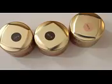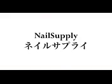Hi everyone! I have a haul for you from two different stores. The first one is Nail Supply and the second one is called Haruka Store. So let's start with Nail Supply.